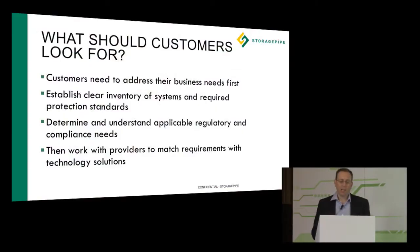What we like to focus on with customers is what they should look for initially: establishing their business needs first, then working on establishing a clear inventory of systems that they need to protect, and making sure we cover all of the regulatory and compliance requirements they have. We determine that up front so we can look at all the systems and requirements and make a solid recommendation for how things fit together.